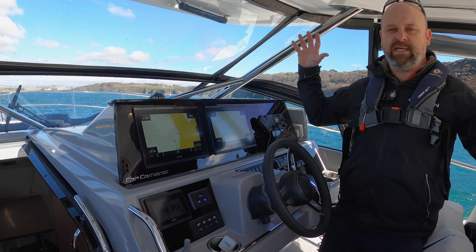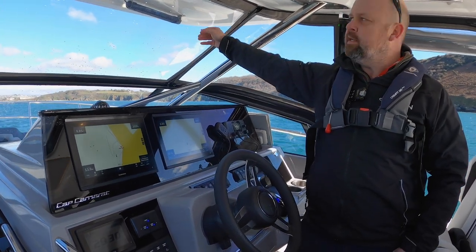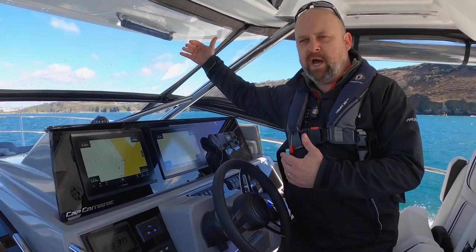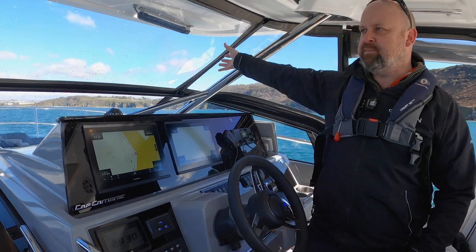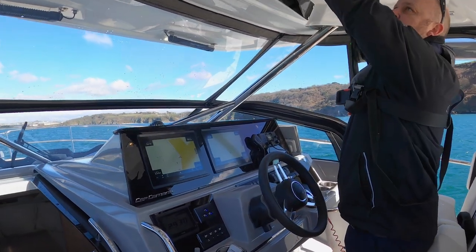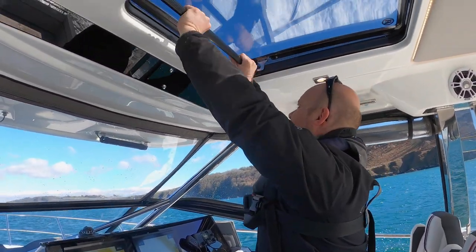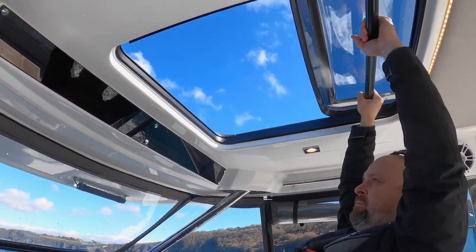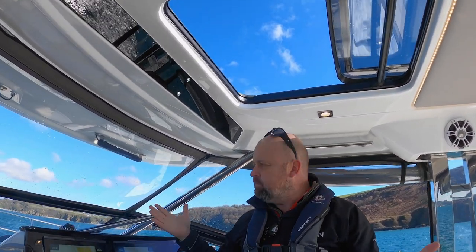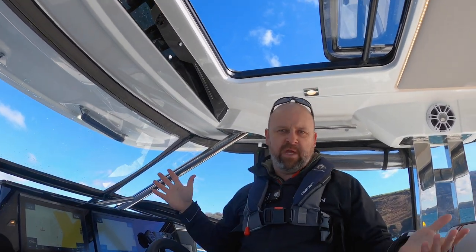The best thing about this T-top is this screen — it's a clear-view screen. It's not going to have an actual window without being glass or plastic because this unzips and you can remove it all to make it nice and open in here, but you've also got the sun group as well. Really nice and airy, making it feel like an open sports boat but you've still got that protection, which is perfect for the UK climate.